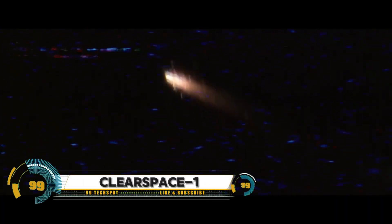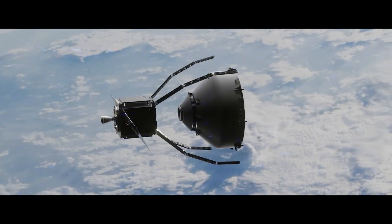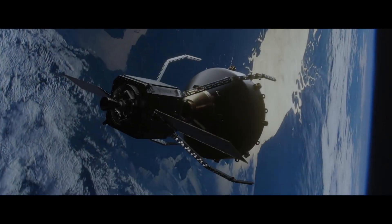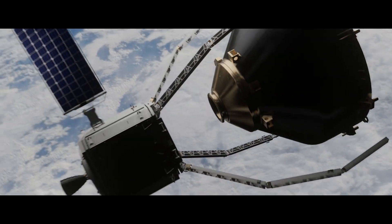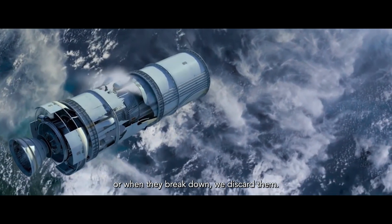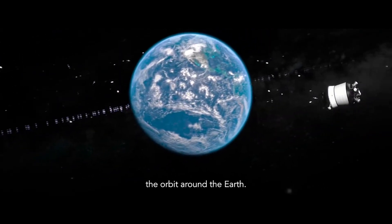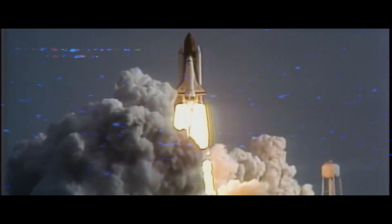ClearSpace-1, led by Swiss startup ClearSpace SA, is a pioneering mission aimed at removing space debris. This mission is a key part of the European Space Agency's space safety program, with the goal of significantly limiting debris production in Earth and lunar orbits by 2030. ClearSpace-1 will be the first mission to remove an item of debris from orbit — specifically a 112-kilogram VESPA upper stage, a defunct rocket part launched in 2013.